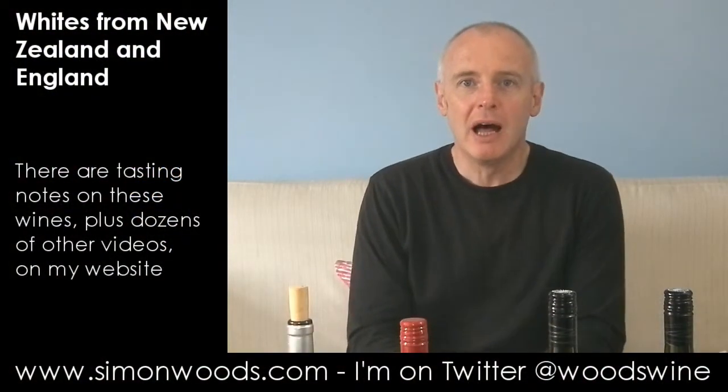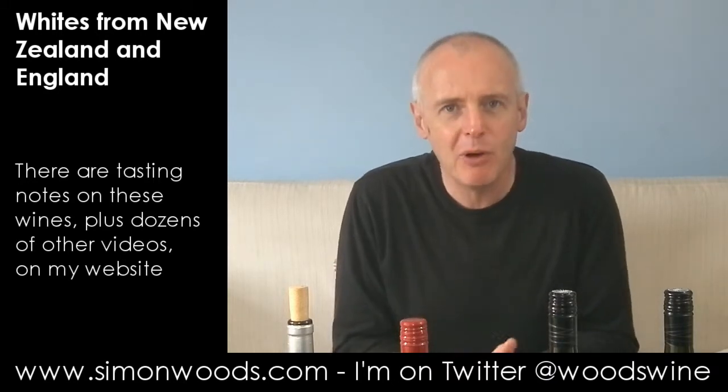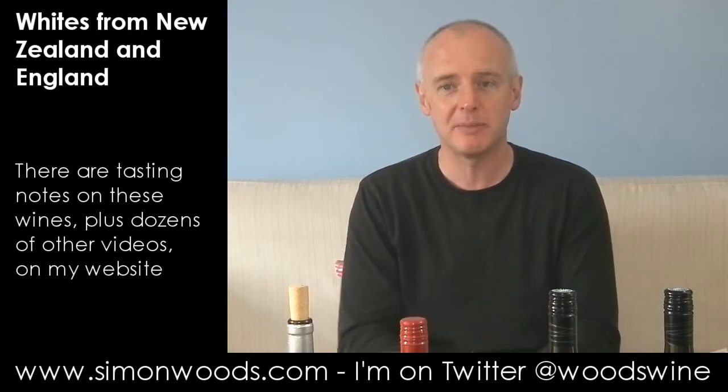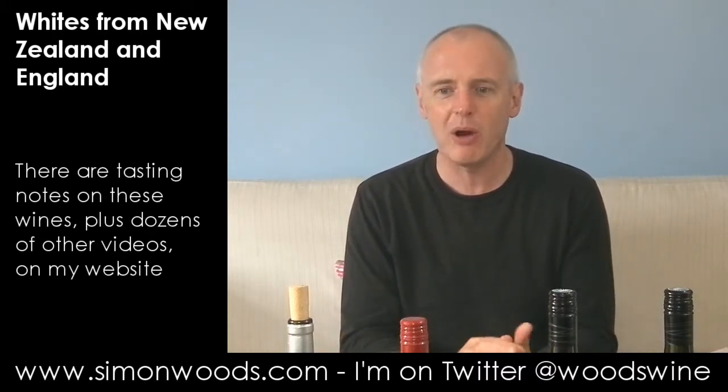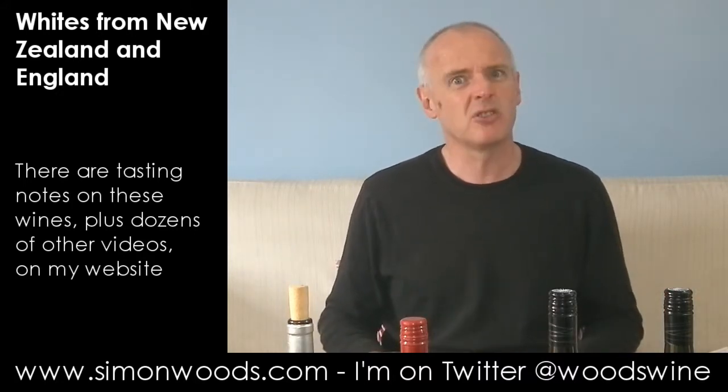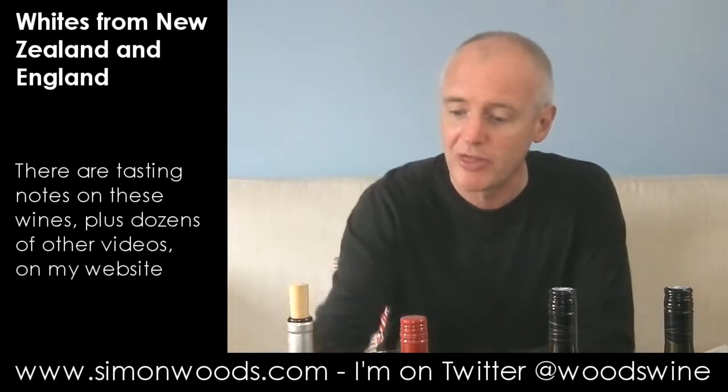Hi there, Simon from SimonWoods.com. Four wines everywhere. There'll be three of them from New Zealand, but one — I'm not sure why I put this English one at the start. Well, it's been sitting there waiting to be slotted into a coherent group for quite a while, and I thought I'm not going to get round to tasting it, so I just stuck it in here. I'm going to start with that one.